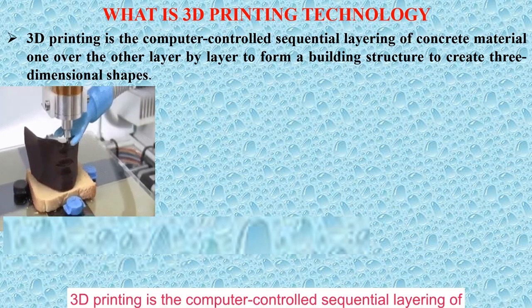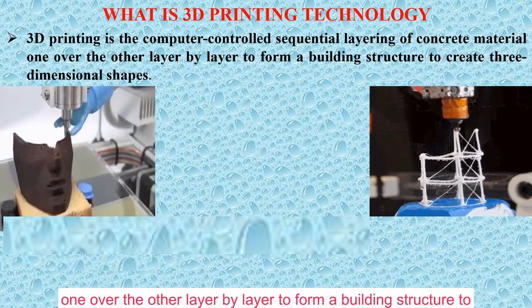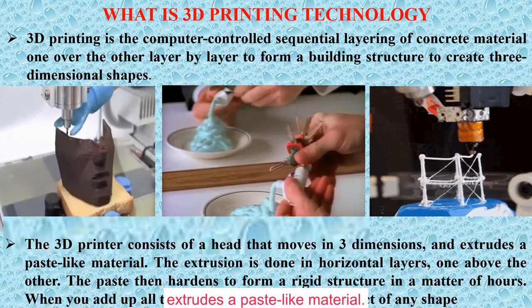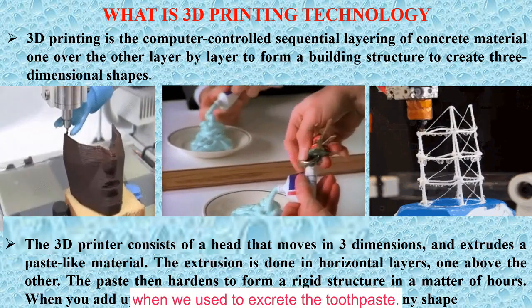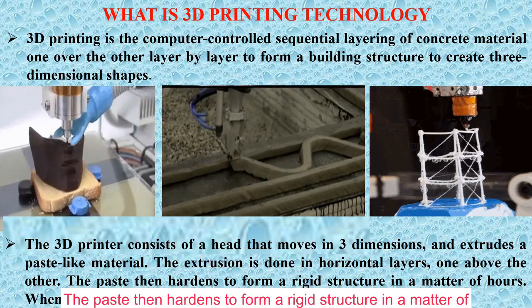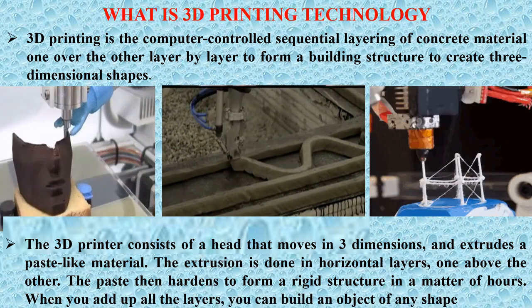3D printing is a computer-controlled sequential layering of concrete or metal, one layer over the other, to form a building structure and create a three-dimensional shape. The 3D printer consists of a head that moves in three dimensions and extrudes a paste-like material — similar to the way we squeeze toothpaste. The extrusion is done in horizontal layers one above the other; the paste then hardens to form a rigid structure within hours. When you add up all the layers, you can build an object of any shape.